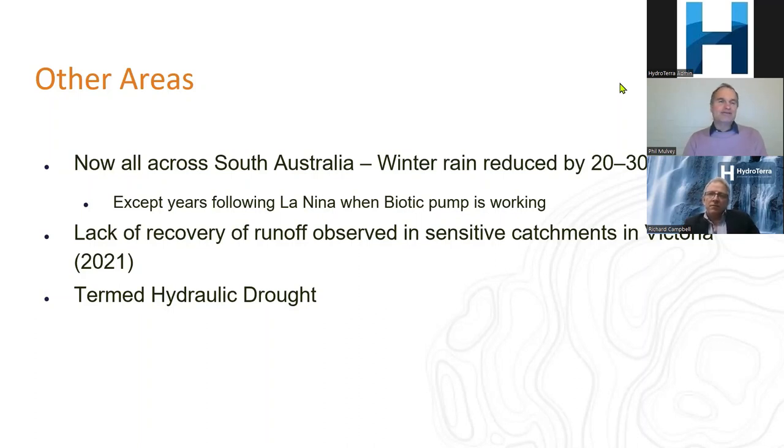Following La Niña, when the biotic pump is reinstated after the first rainfall event, we are currently seeing morning fogs far more extensive than in previous years. Even if La Niña returns, the impact of rebuilding the biotic pump will take a few years, so drought won't return immediately. Very interesting recent scientific data uses the term 'hydraulic drought': after drought ends and rains return, river flows have not recovered.